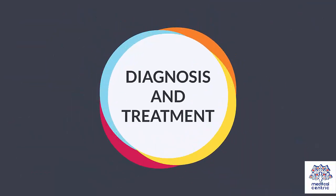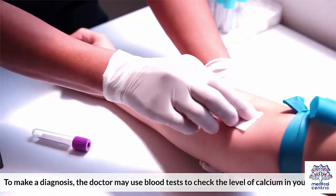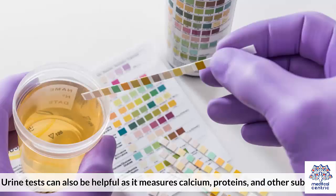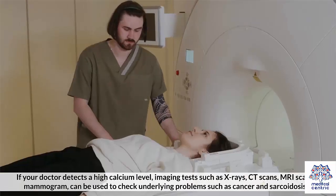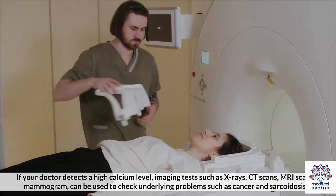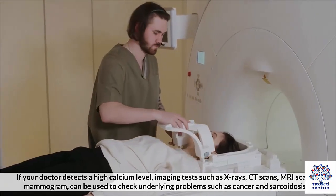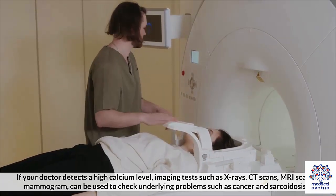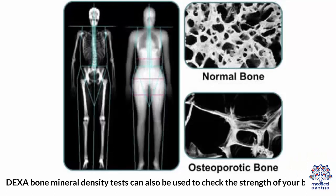Diagnosis and treatment. To make a diagnosis, the doctor may use blood tests to check the level of calcium in your blood. Urine tests can also be helpful as they measure calcium, proteins, and other substances. If your doctor detects a high calcium level, imaging tests such as x-rays, CT scans, MRI scans, and mammogram can be used to check underlying problems such as cancer and sarcoidosis. DEXA bone mineral density tests can also be used to check the strength of your bones.